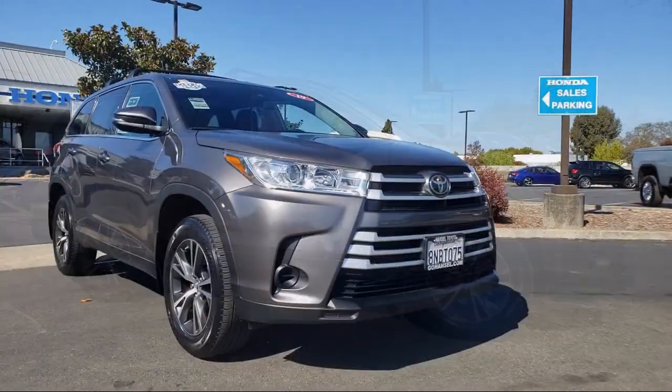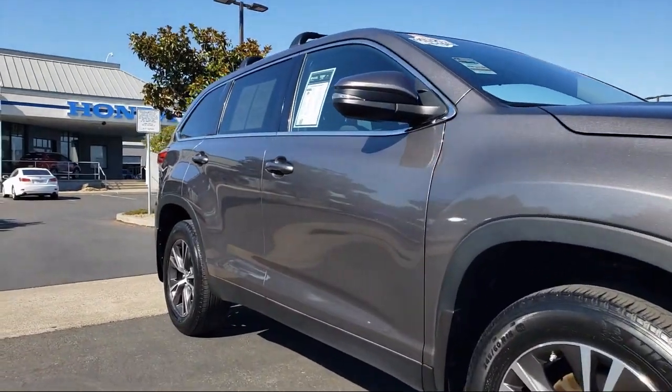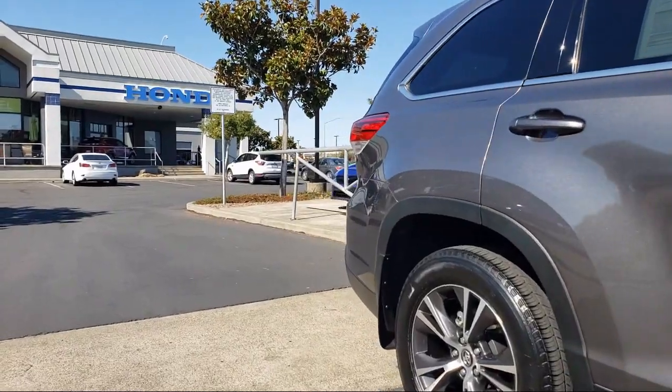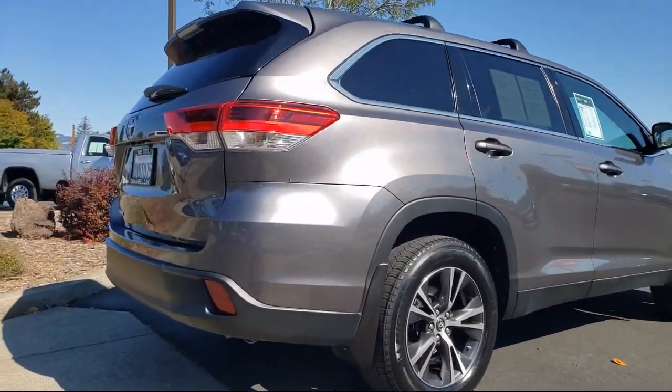Dynamic Radar Cruise Control, Third Row Seating, Auto High Beam Headlamp Control, Keyless Entry, Rear View Camera, Heated Door Mirrors, and Entune Audio System. And it has less than 35,000 miles on the odometer.